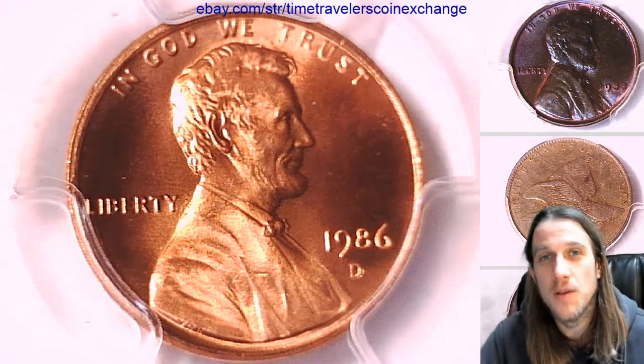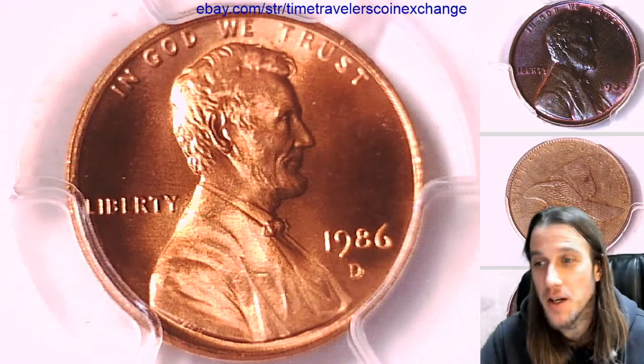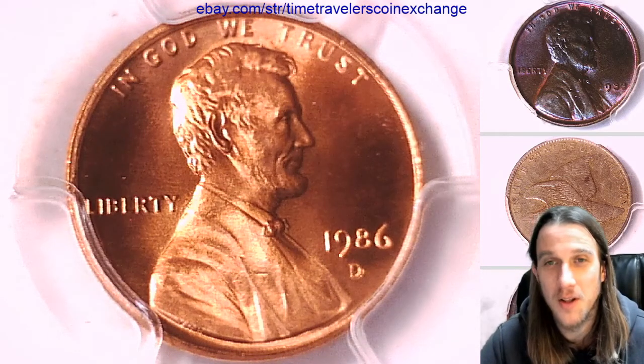Hey guys, welcome back to Time Traveler's Coin Exchange. Sorry, you guys were probably worried about me there for a little bit. I know it's been a long time.